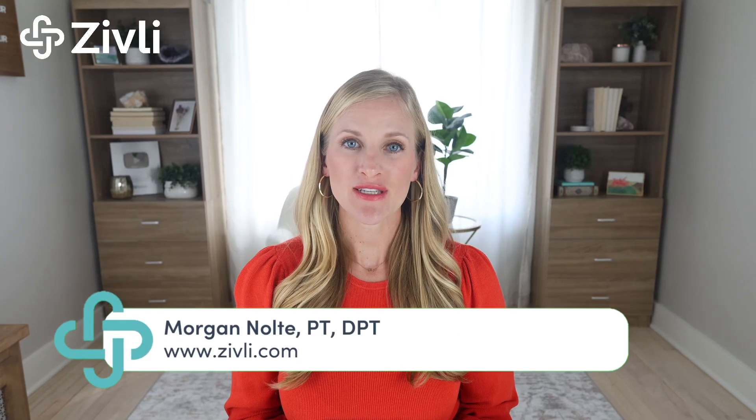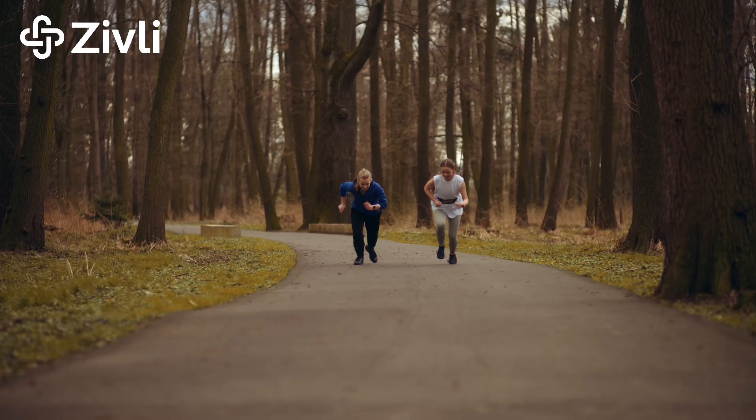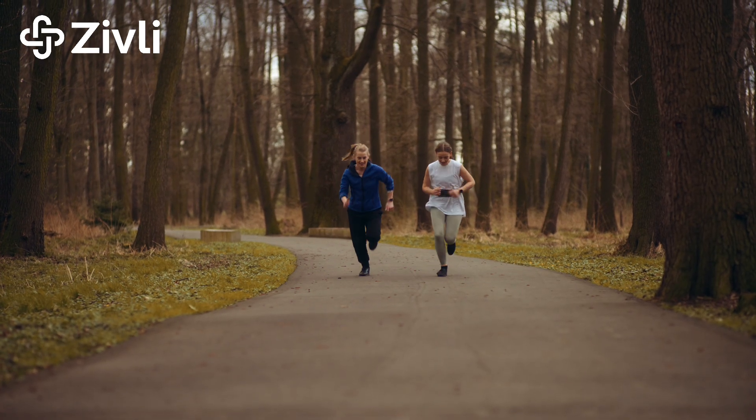Have you ever noticed that your blood sugars sometimes spike either during or right after exercise? That can feel confusing, right? Especially if you're exercising to lower your blood sugar in the first place. So let's dive into why this happens.